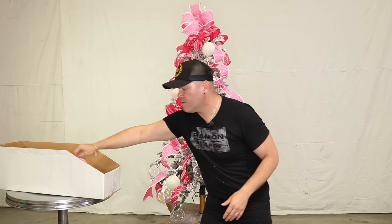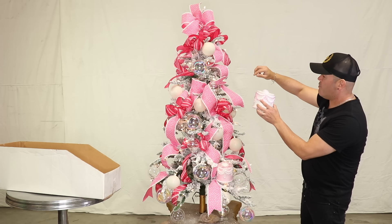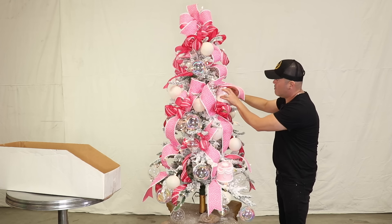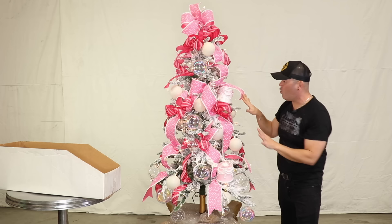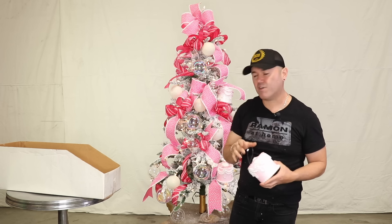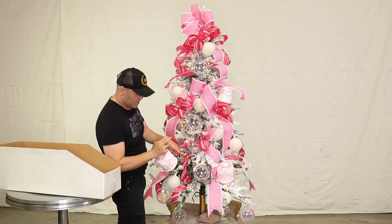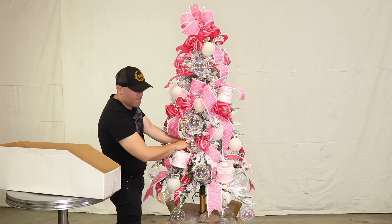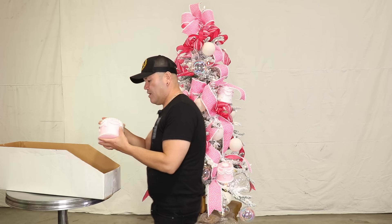I'll show you one more time — grab your cake, grab the string that comes with it, lift up here, grab a bristle on the back, and then bend it. That's going to hold it in place. It's super easy — all you have to do is grab the plastic string that's already provided, grab a bristle, and bend that bristle back. That's going to allow you to put your ornament wherever you want it to be.